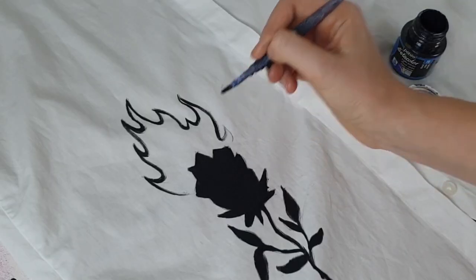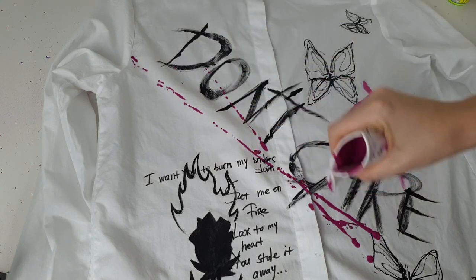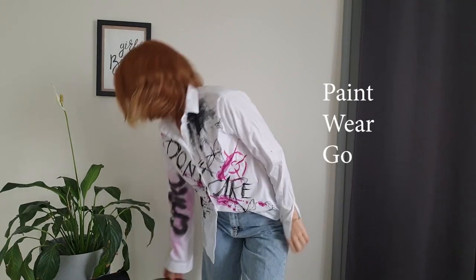The next customization is a 20-minute challenge — I showed you how to create a cool, interesting eye-catching customization in only 20 minutes. Paint, wear, go.